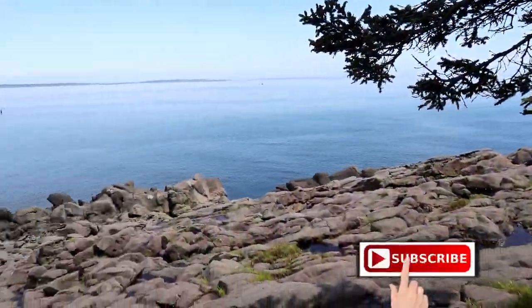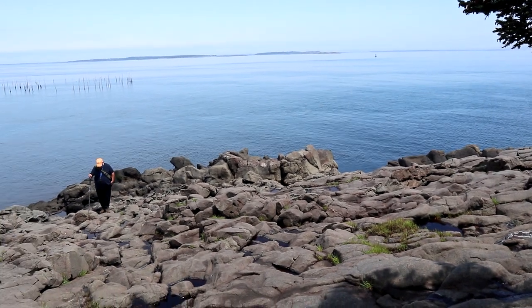Our first earth cache on Grand Manan Island and it's a four and a half. It's called 'Pillows Not for Sleeping.' It's pillow lava, all jumbled up, and we just have to get answers to about four questions and take our picture — and here it is right here.